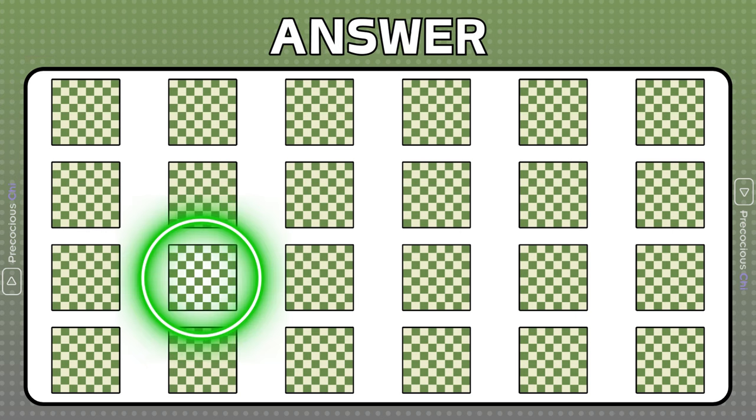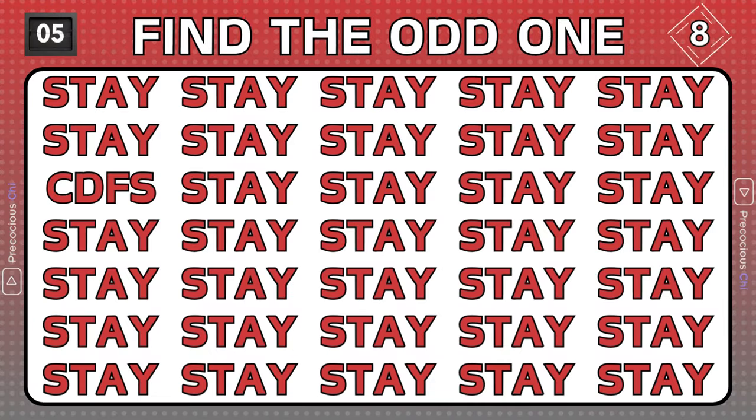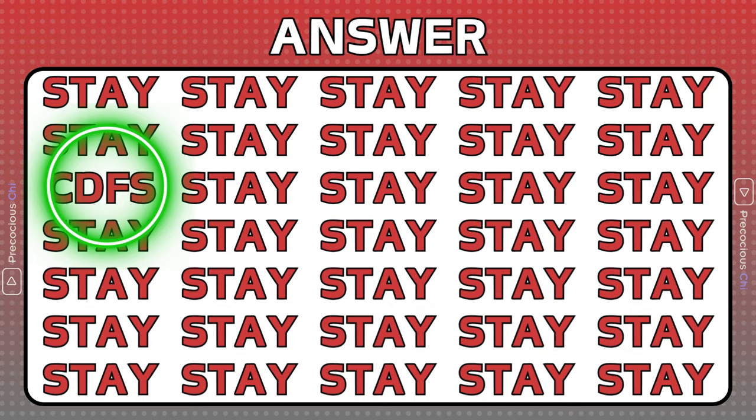This chessboard's color pattern does not match the others. These letters follow the pattern.